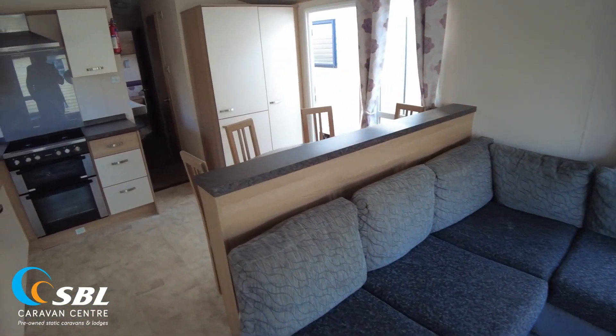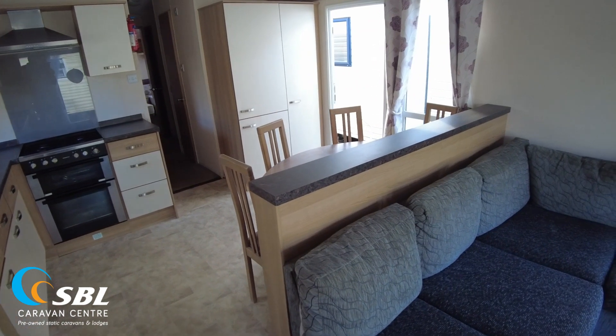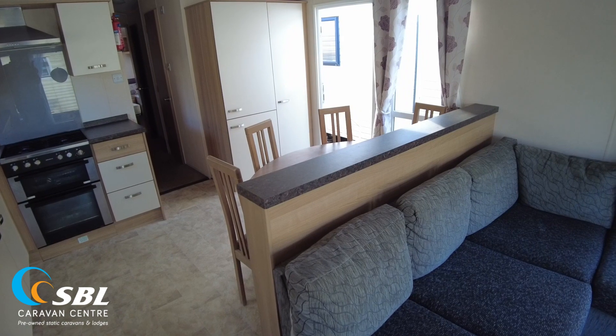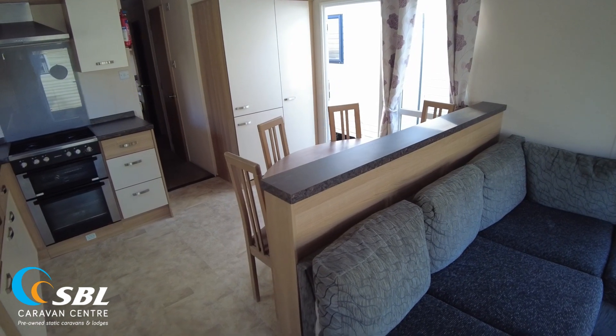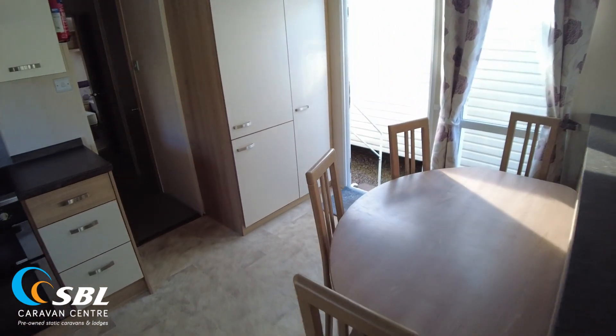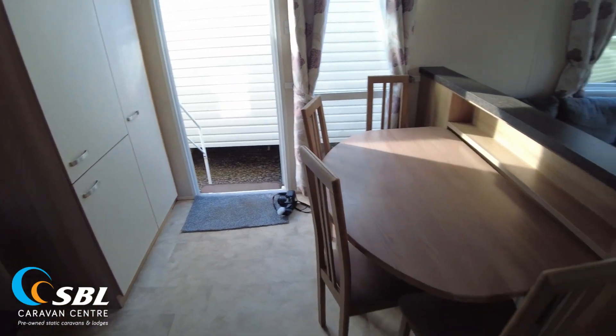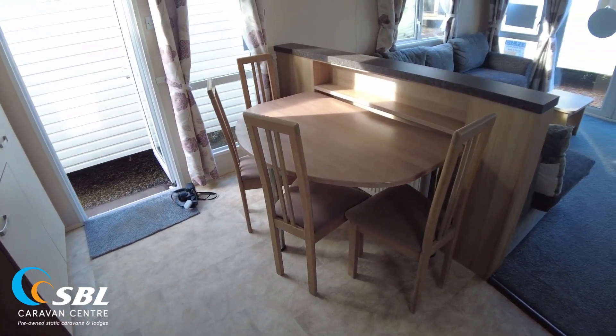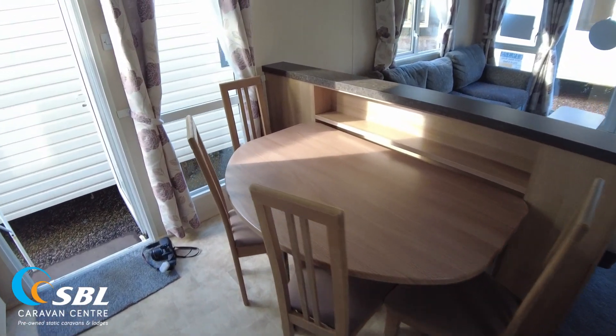Got a bit of a dividing breakfast bar type thing — it's not quite a breakfast bar, but it sort of looks like a half one, in the fact that it's got that worktop the same as the kitchen area. It just separates the living area slightly from the dining area. We've got a half-moon dining table here with four chairs. Also a bit of shelving there, which hides our radiator that is just sitting in behind the dining table.